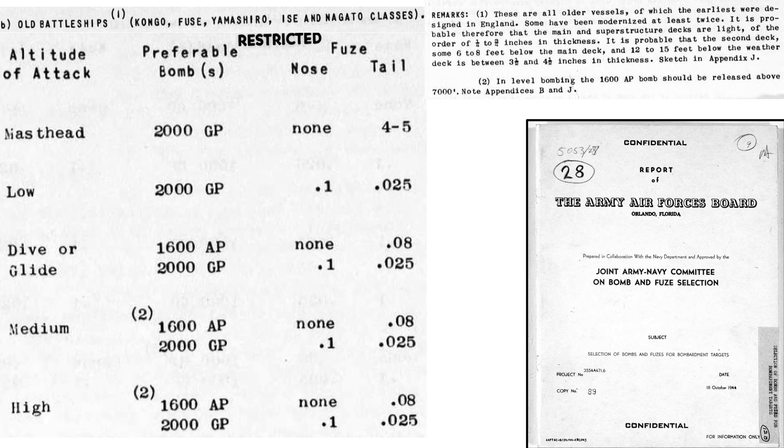This table from an October 1944 Joint Army-Navy Committee on Bomb and Fuse Selection document outlines the recommended bomb-fuse combinations to attack Japanese battleships based on bomb release altitude. The battleship classifications include Kongo, Fuso, Yamashiro, Ise, and Nagato. The columns represent the altitude of attack, bomb type and size, nose-fuse time-delay setting, and tail-fuse time-delay setting. The chart's notes and annotations are listed here.